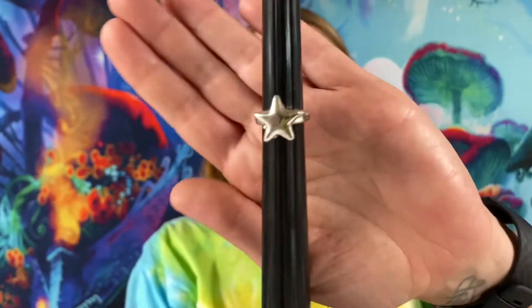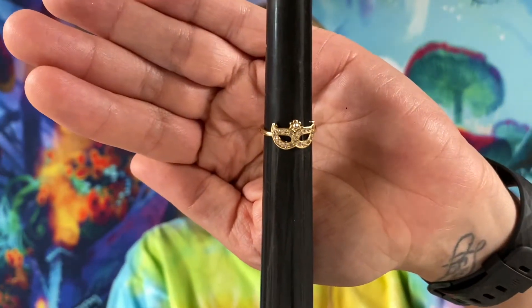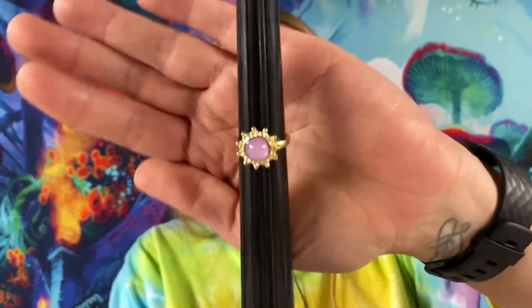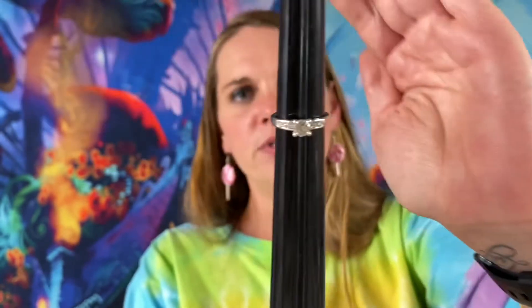We got a few more rings. This one is just a little plastic silver tone star ring, size 4, $1. We got a size 5 little mask gold tone ring with some little rhinestones, $1. And one with a little purple stone, gold tone with some rhinestones, size 5½. Each of those rings are $1 a piece.